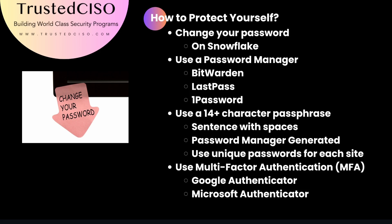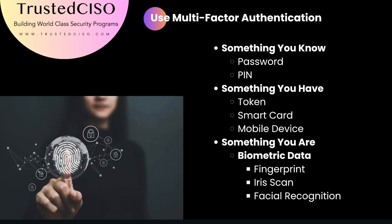Ensure your passwords are at least 14 characters long and incorporate multi-factor authentication to add an extra layer of security. MFA combines something you know, like a password, with something you have, like a token, a passkey, or mobile device, and something you are, like biometric data — your face ID or fingerprint.